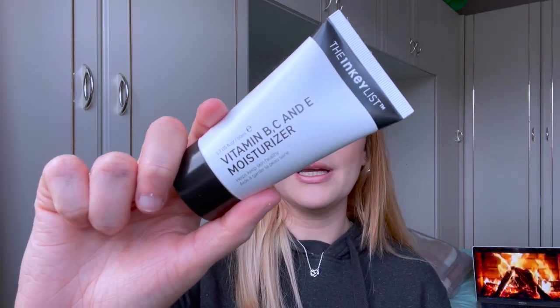Here is another product from Inky List and I'm obsessed with this one too. So far I'm loving Inky List and hoping the rest of their products are just as good. This is the Vitamin B, C and E Moisturizer — it's perfect for my skin. I have oily skin and this is more of a gel moisturizer, so it sinks in really nicely. I can use it in the morning before makeup because it doesn't make my face greasy throughout the day. It's so smooth, smells nice, lightweight, but has loads of skincare benefits, and it's a decent price.